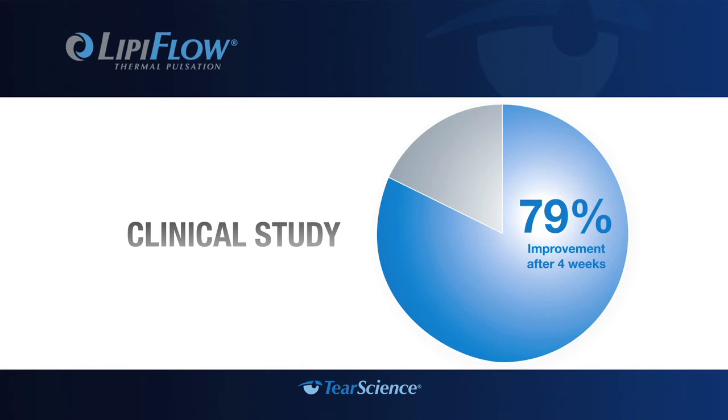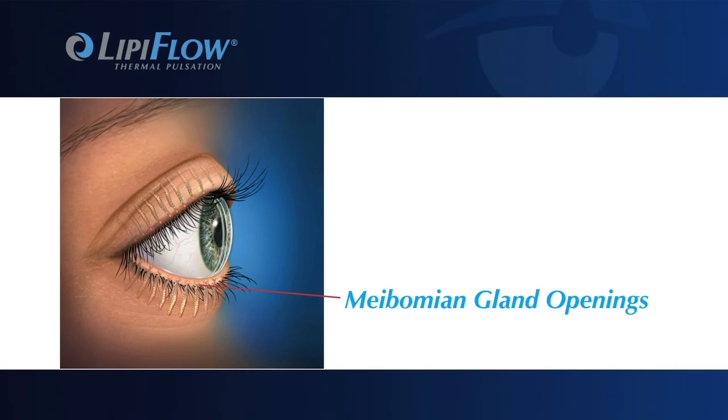In a clinical study at four weeks after treatment, 79% of patients reported improvement in dry eye symptoms. To determine if you are a candidate for the LipiFlow treatment, your doctor will examine the meibomian gland openings in your eyelids.